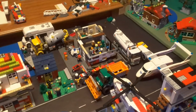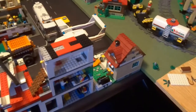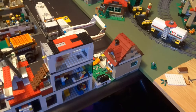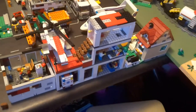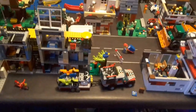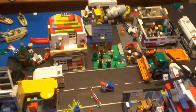Then we have the 2015 snow plow set, got that for Christmas 2015. Then we have the Changing Seasons house from 2015, got that in summer 2015. Then we have the 2012 hospital, which I've modified — got that in 2012 for Christmas. Then we have the dirt bike transporter set from 2012, I got that in spring/summer 2012.